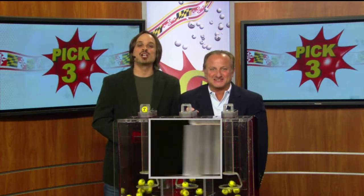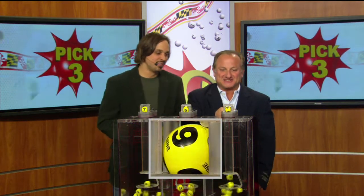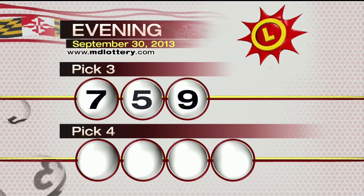Your pick three game is up first. We start your game off with a seven, five, and nine printed on the ball. Tonight's winning pick three number: seven, five, nine.